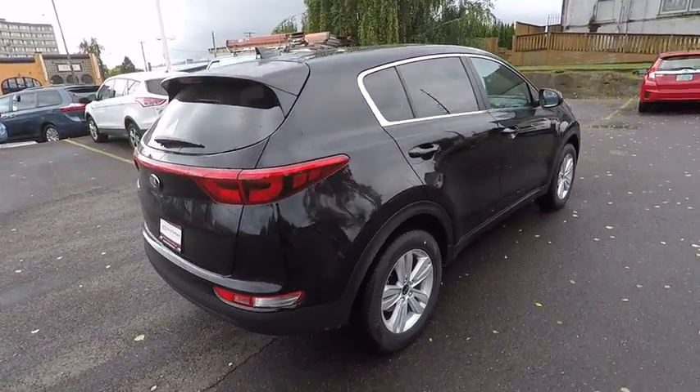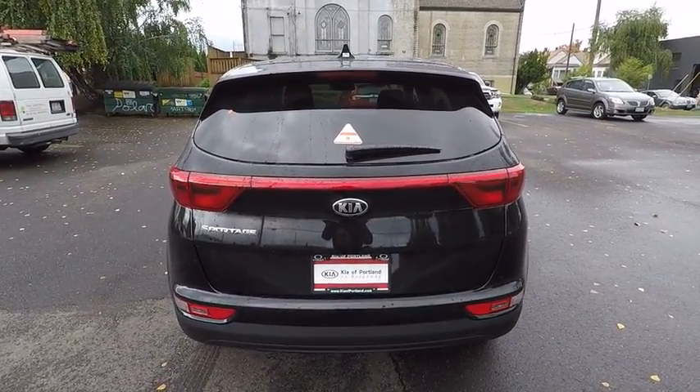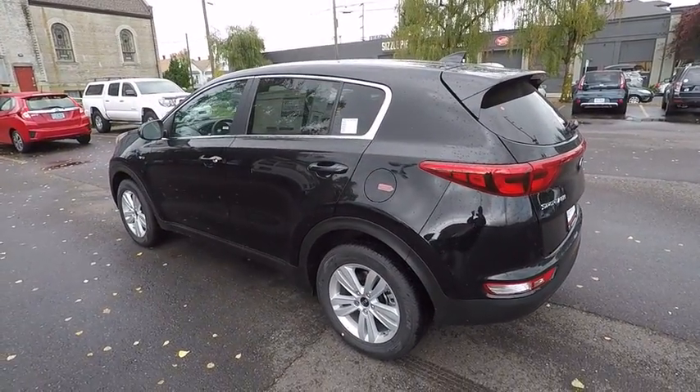Stability control. Traction control. Keyless entry. Anti-lock braking system. All-wheel drive. Steering wheel audio controls. Backup camera. Bluetooth. Adjustable steering wheel. Power steering.